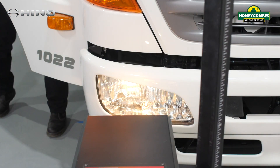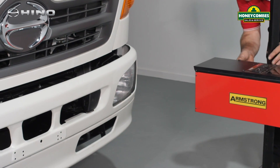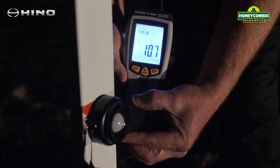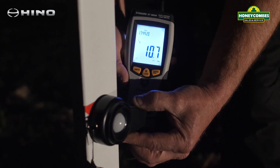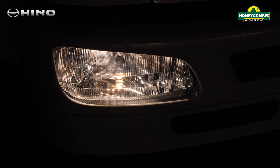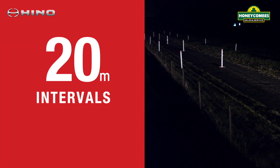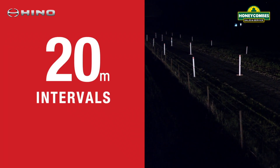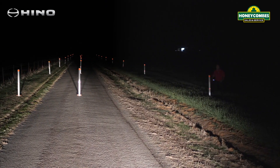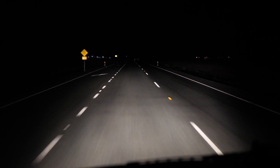Over the course of a night, comparisons were recorded using consistent controlled test procedures to measure and observe sight, distance and light output of low beams for both the genuine and non-genuine headlamps. Light output reference markers were set at 20 metre intervals to capture light forward of the vehicle and the left and right road shoulders, simulating a standard dual lane carriageway.